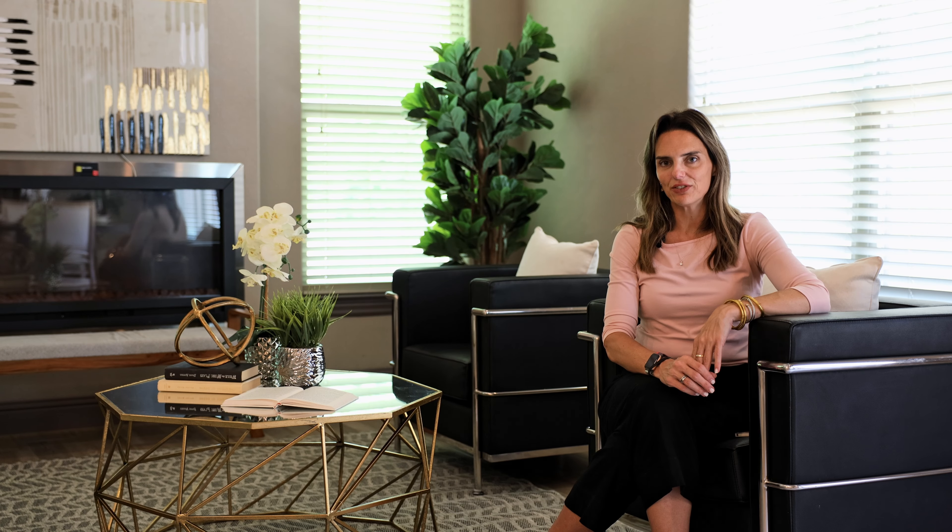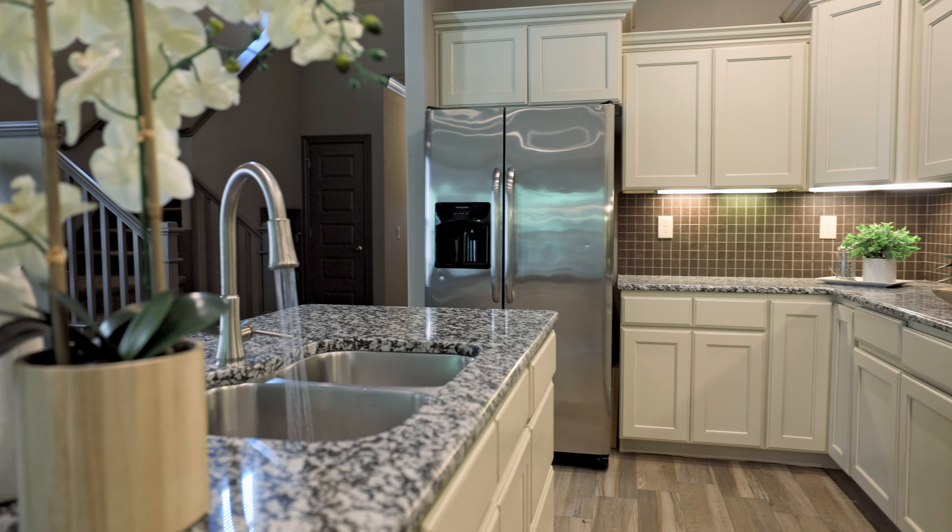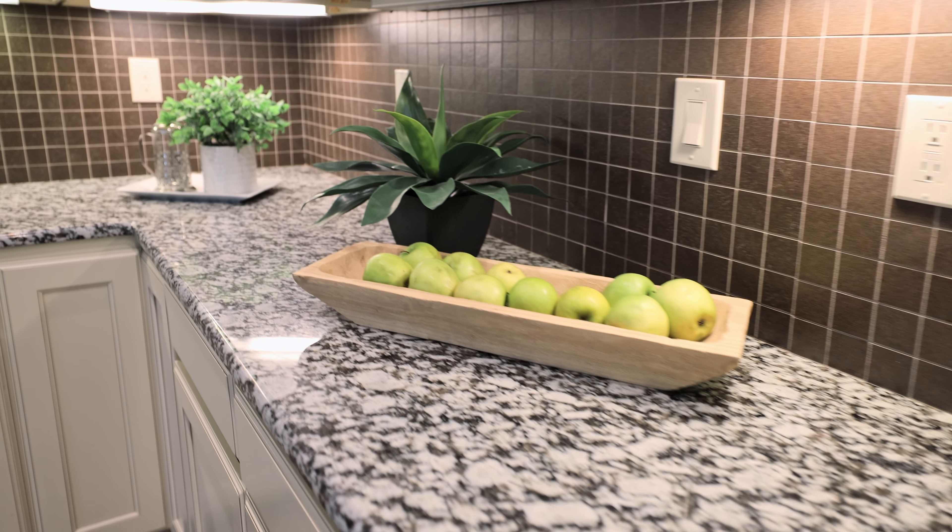Say hello to 1910 Riverstone, the dream low-maintenance home you've been waiting for. The open floor plan in this three-bedroom, two-and-a-half bath home is great for entertaining friends and family.